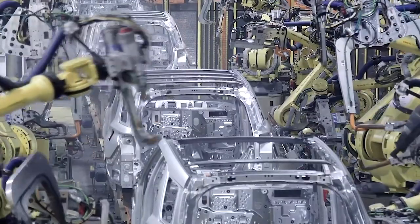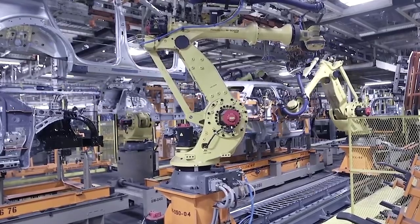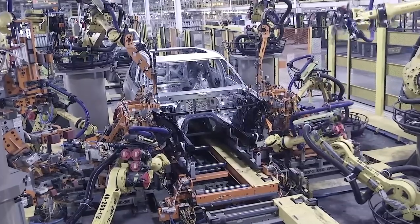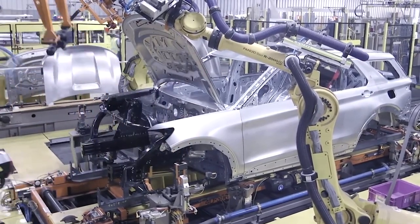Another key factor could be production costs and logistics. The development and manufacturing of hybrid engines require unique components that can be costly to produce and maintain on a large scale. In Ford's case, focusing on core engines allows the company to streamline production and reduce overhead, especially given the current emphasis on EV development across the automotive industry.